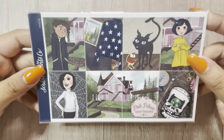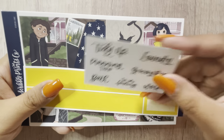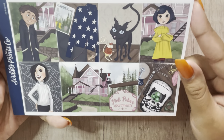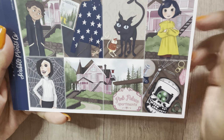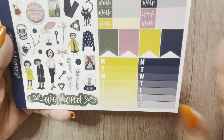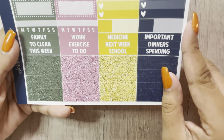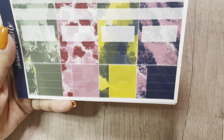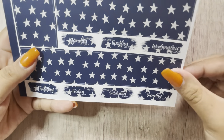Now we're getting into the spooky kits. The first one I have is Coraline — I absolutely love Coraline, so I had to get this, and I did get it in the ultimate kit. This is the freebie, 15mm washi, and these are the full boxes — I love the scene. These are the extra boxes, deco, glitter headers, the rounded boxes, solid boxes, pattern boxes, and bottom washi.